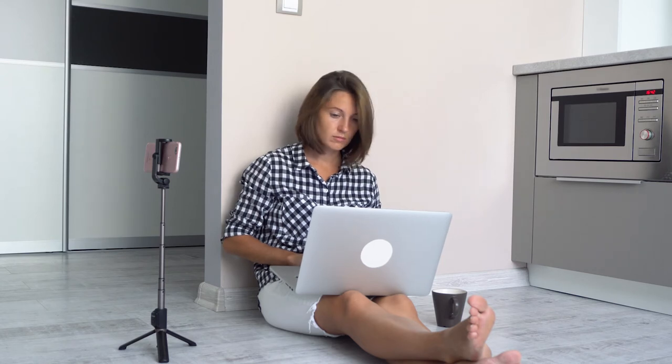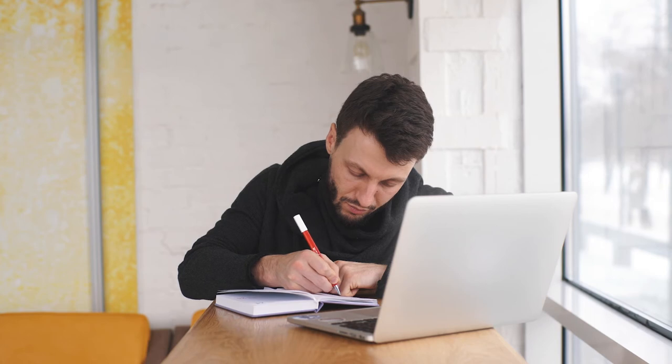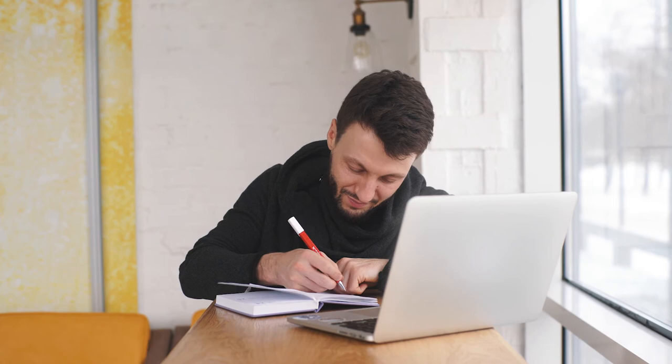I have experience only with three AI writing assistants: Ritesonic, Ritter, and Jasper. In my experience, Ritesonic is the worst of them, but it has the lowest price. However, if you are a serious blogger or YouTube creator, you should consider using either Ritter or Jasper.